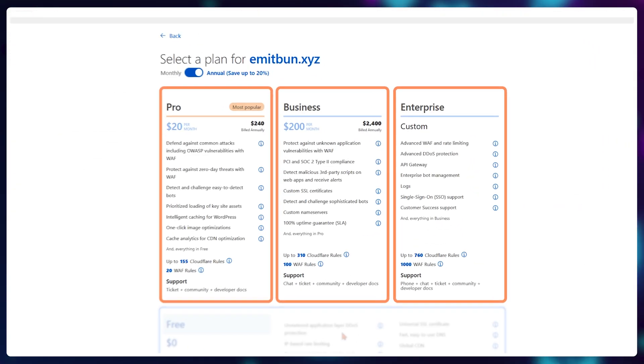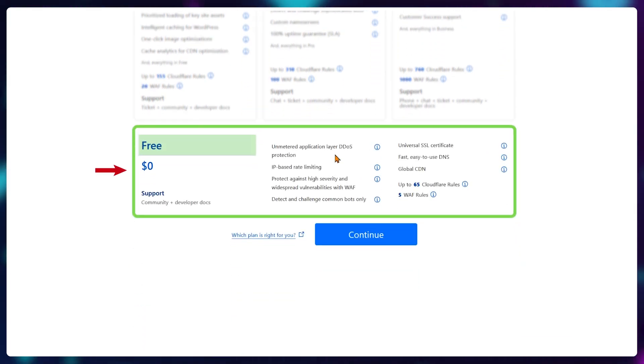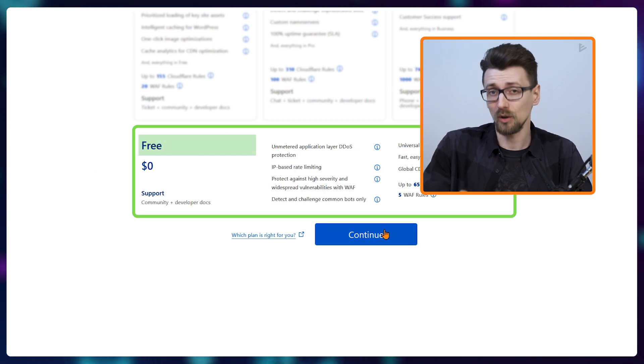Cloudflare will try to sell you a plan, but if you scroll down a bit, there is a free option available and you don't need to buy anything. So that's exactly what we're going to use.